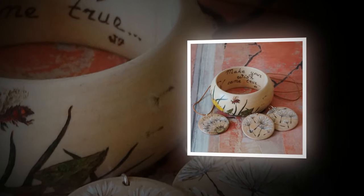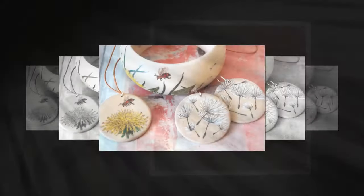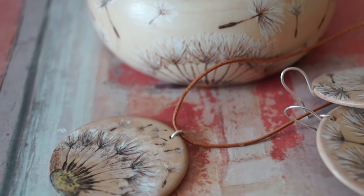Hi dear friends! I present to you a set of wooden accessories which include a bangle, a pendant and a pair of earrings.